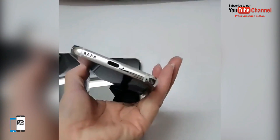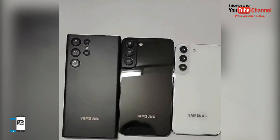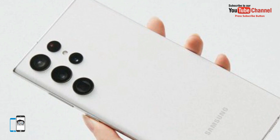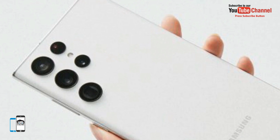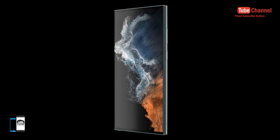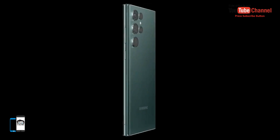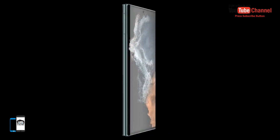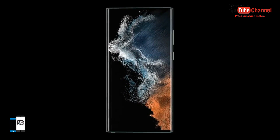The 6.6-inch screen Galaxy S22 Plus will go on sale for a price of 1,050 euros. Both models will be available at launch in four colors: Phantom Black, Phantom White, Green, Pink, and Burgundy.